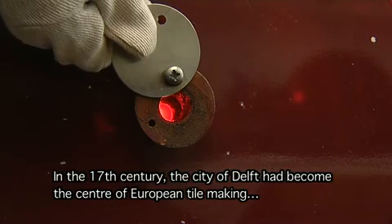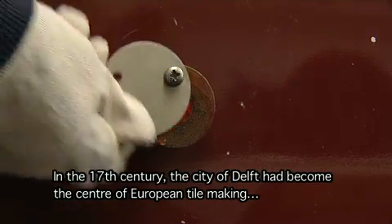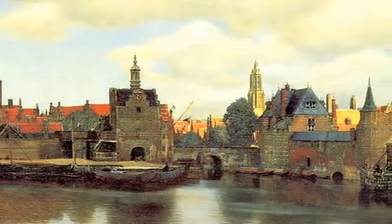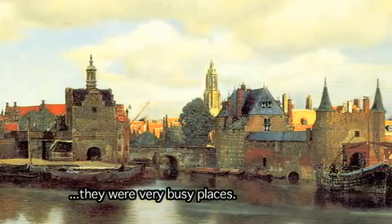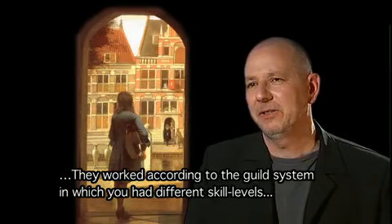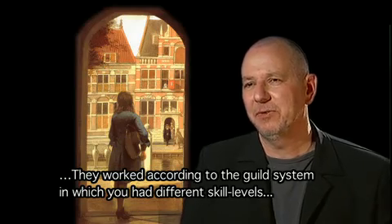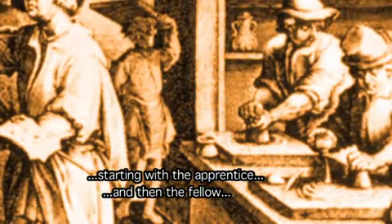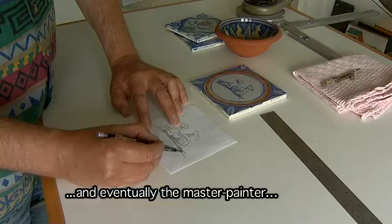Delft was the centre of the European ceramics industry. There were several factories in the city. It was hard to work and everyone was always busy. They worked according to the guild system, with different layers of skill. They started with a learner, a journeyman, and a master. Everyone had their own job in such a factory.